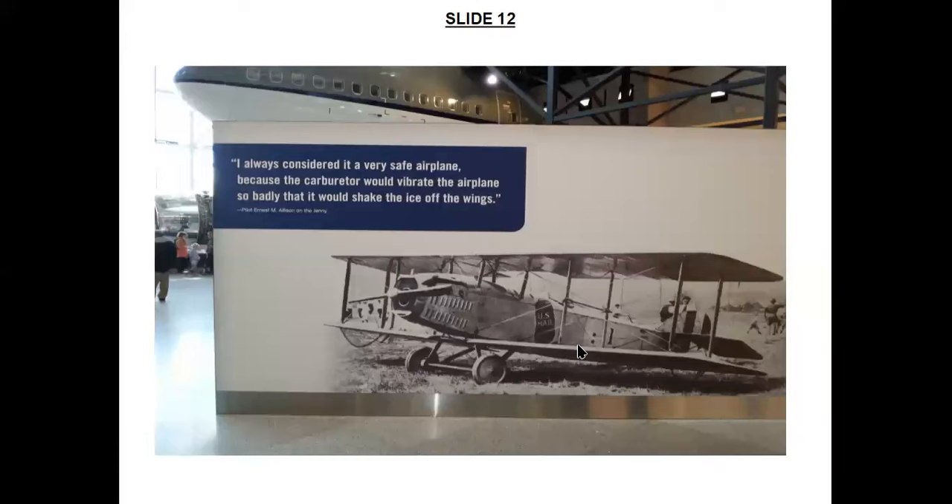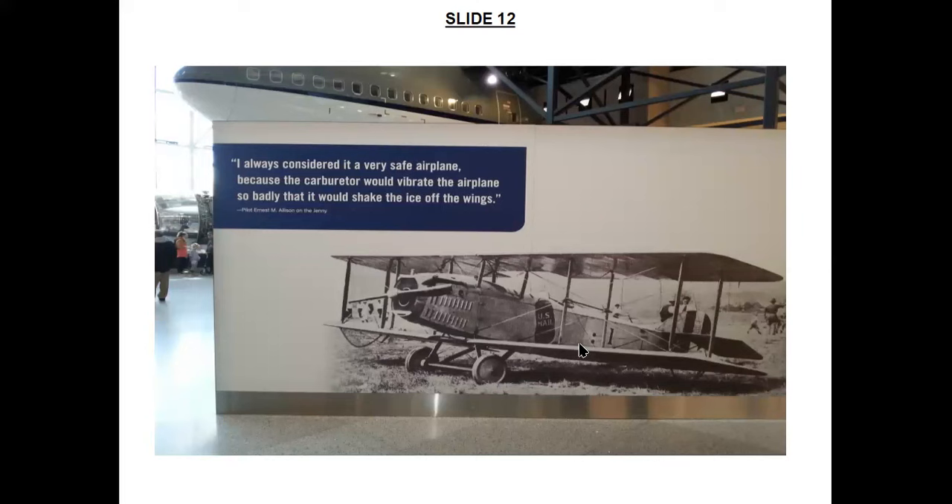This slide about the Curtis JN-4 Jenny represents a first awakening to the hazard of airframe icing in flight — humorous in this case. The Jenny flew the first airmail in the US in 1918, and many Jennies were used for airmail after World War I. As pilot Ernest M. Allison said: 'I always considered it a very safe airplane because the carburetor would vibrate the airplane so badly that it would shake the ice off the wings.' How about that?